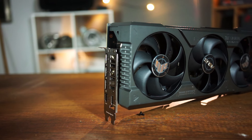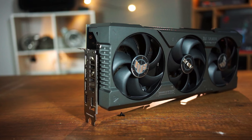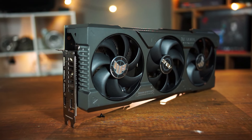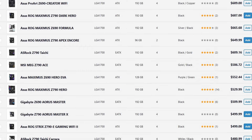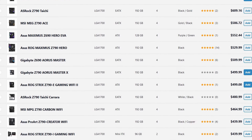This may seem counterintuitive because motherboards tend to be really expensive as well, but you've got to restrain yourself a bit here because motherboards have a lot of features that most of the time you don't really need. The best-value motherboard you can find is between $150 and $200.